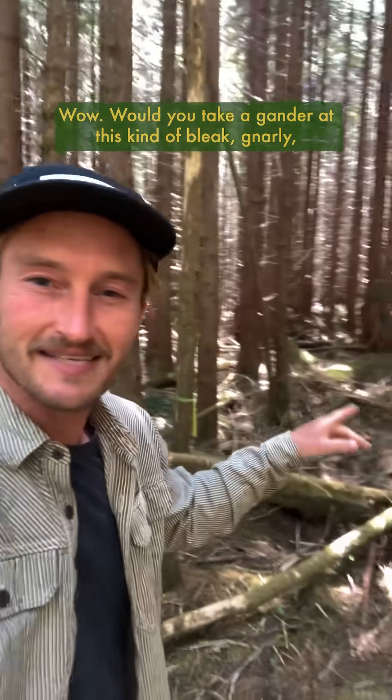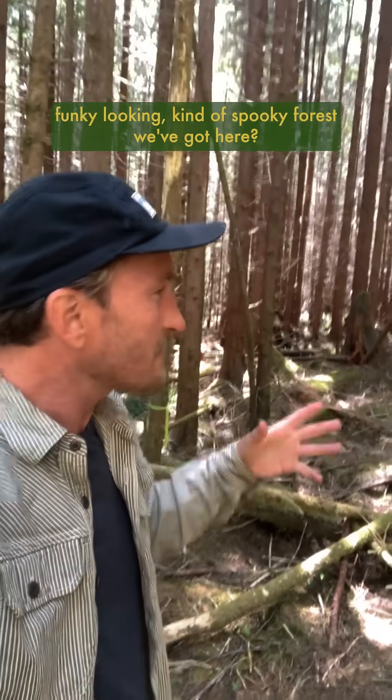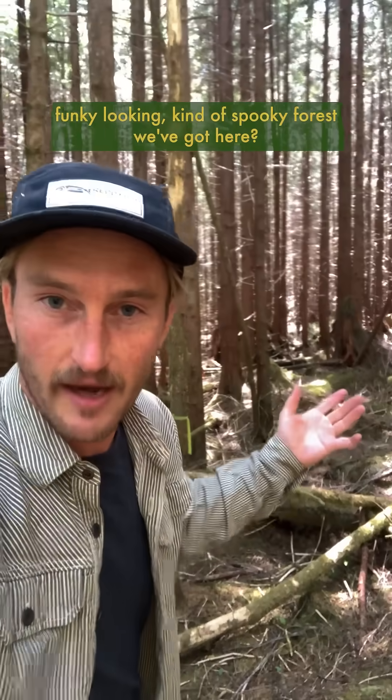Wow, would you take a gander at this kind of bleak, gnarly, funky looking, kind of spooky forest we've got here.